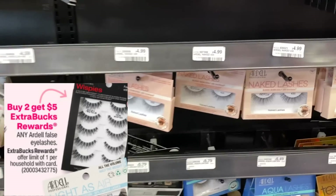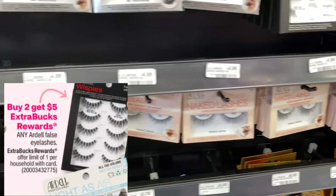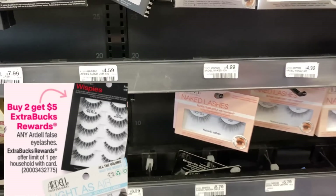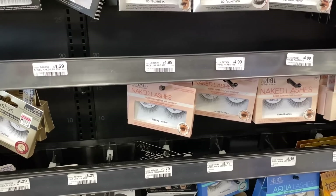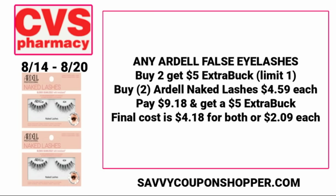Ardell false eyelashes are buy two, get a $5 ExtraBuck. The ad states any Ardell eyelashes. The cheapest at my store are the $4.59 ones, which are actually out of stock, and then there's a bunch for $4.99. If your store has the naked lashes — the $4.59 pack — grab two of those. You'll pay $9.18 but get back a $5 ExtraBuck, making the final cost $4.18 for both, or just $2.09 each.